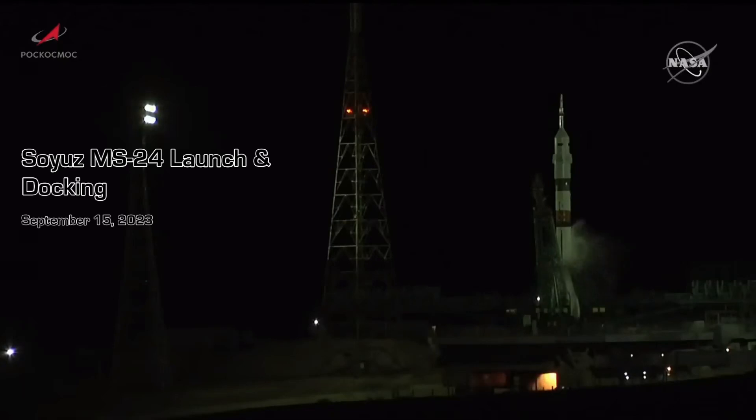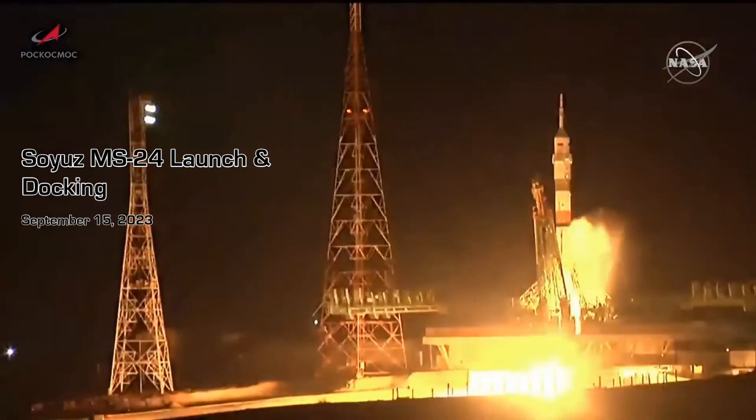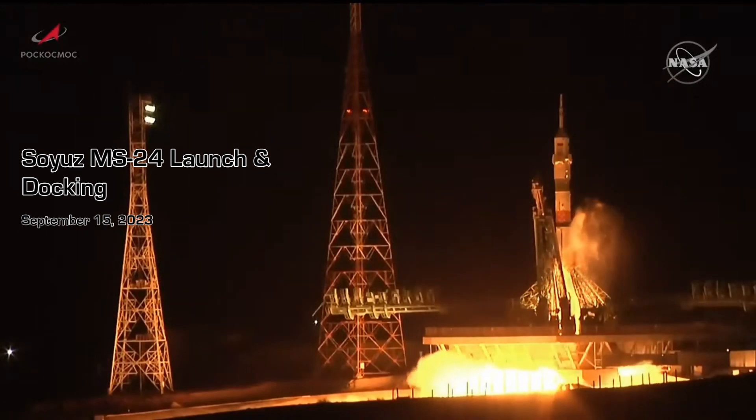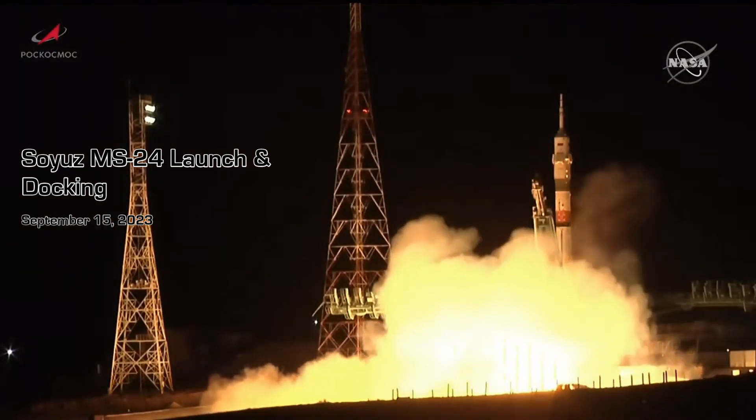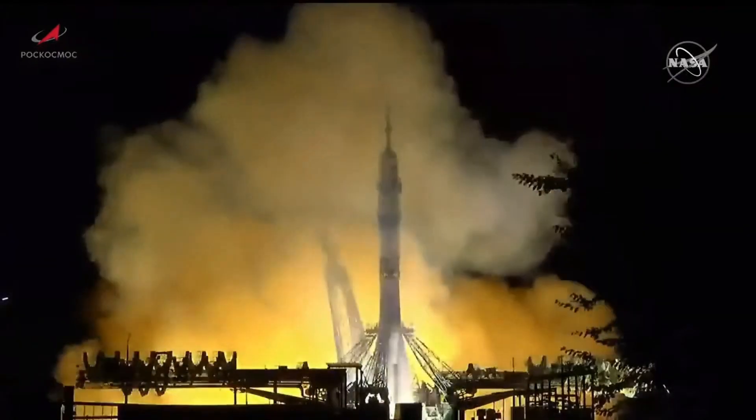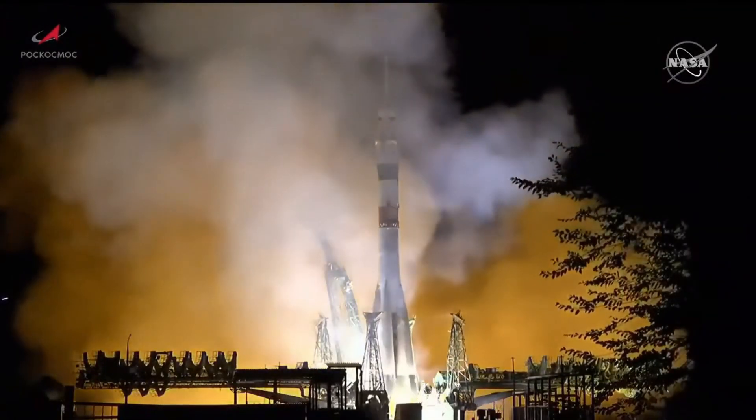We have engine sequence start, we have engine ignition, 3, 2, 1, and liftoff.